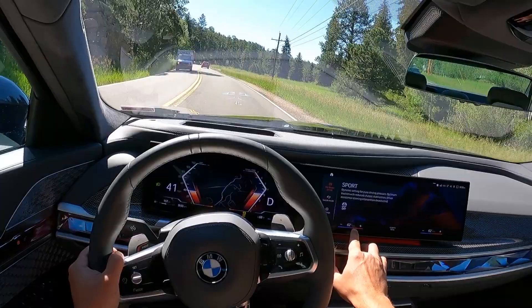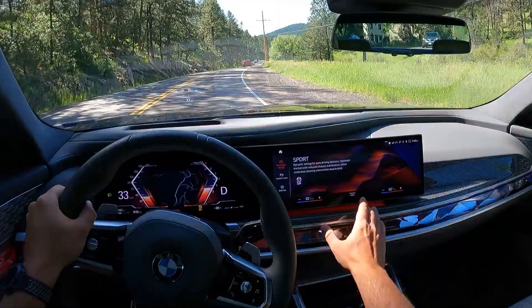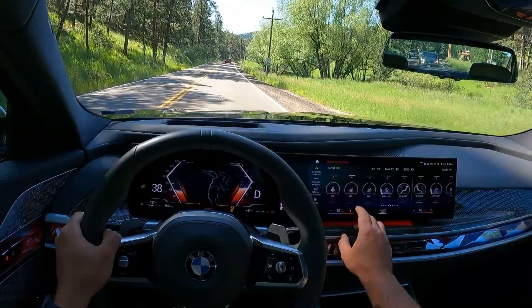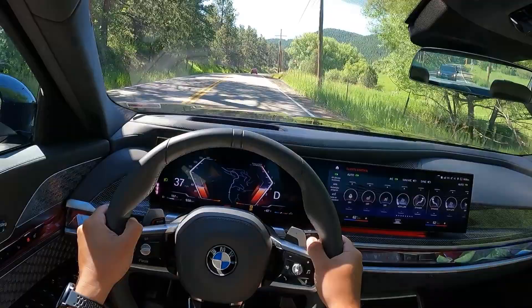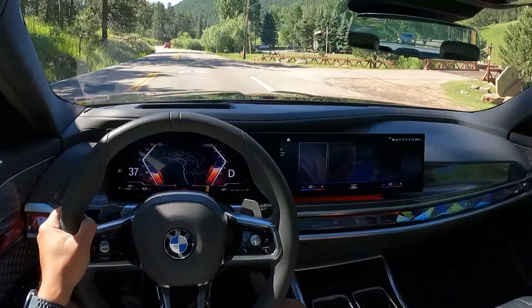The only thing I'd like to change: at the bottom of the infotainment screen, the only fixed functions are the climate control temperature. I want all the climate control settings — fan speed and air direction — but you have to go into this menu and it looks very cluttered. You do have heated seats in three different stages, cooled seats in three different stages, and a heated steering wheel, which are nice features to have.